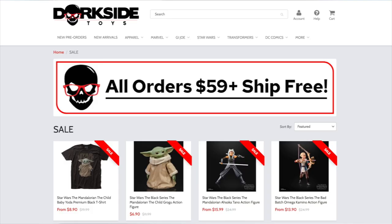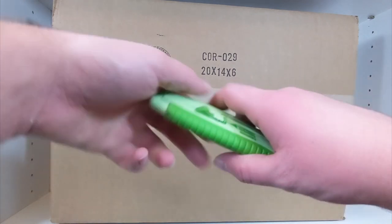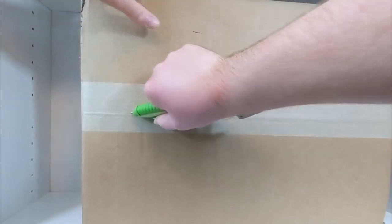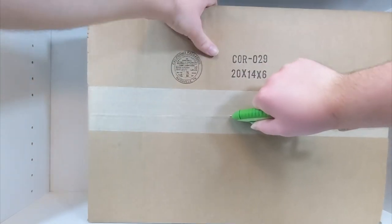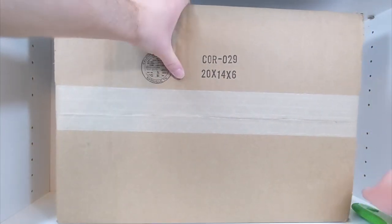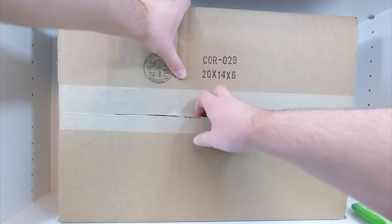A couple of weeks ago, Dorkside Toys had a summer sale going on where they had a couple things on pretty good discounts, in stock until they were gone. It took about a week for them to ship, and this arrived nearly a week and a half ago at the time you're seeing this video. It's actually a good idea that I waited to unbox this for so long, because I ended up getting a third Cobra Island figure as well. These are the first two I got from the Dorkside sale.